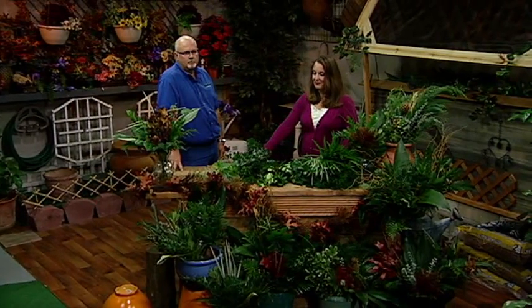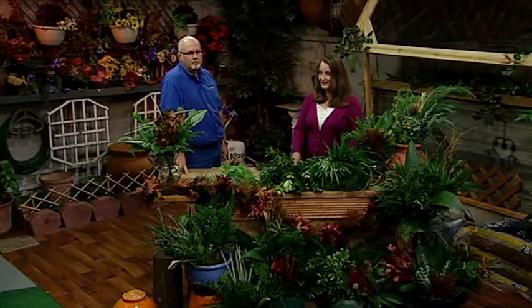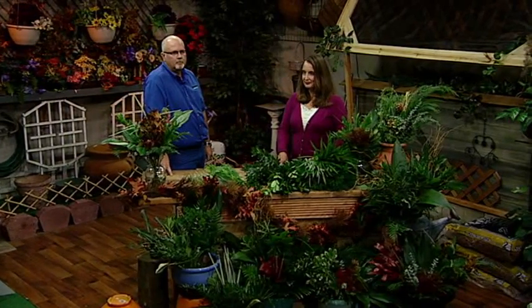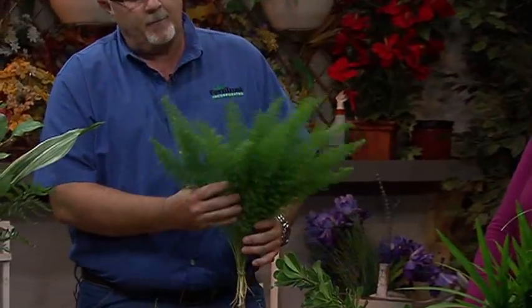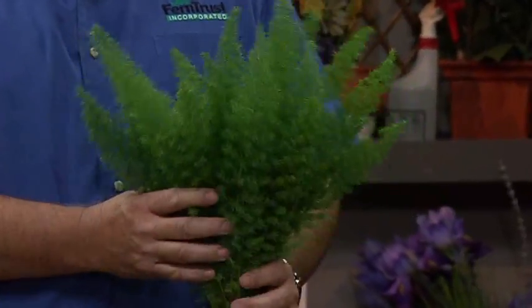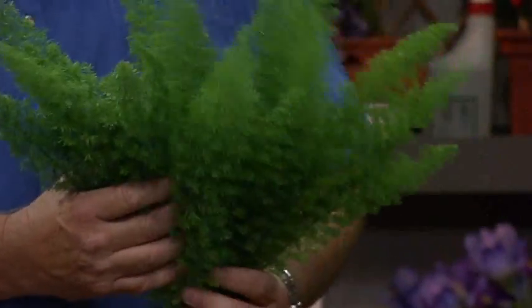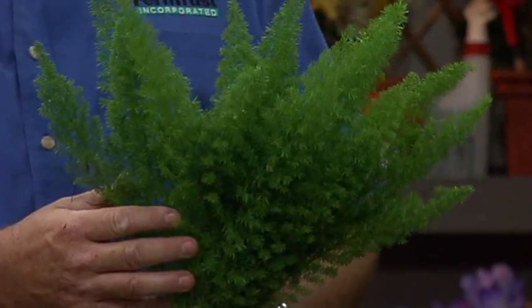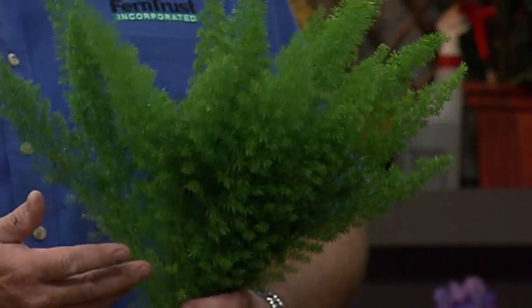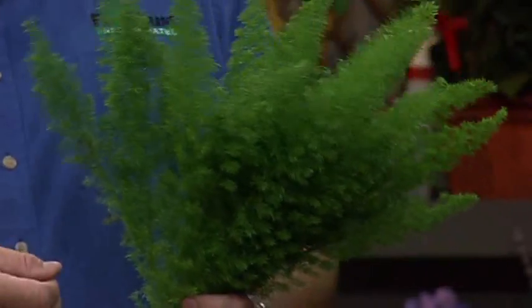We've got Peggy on the line. Welcome to the program. What's your question for David? I have several plants of the foxtail fern, and they get a light green instead of a dark green. What kind of fertilizer am I supposed to use on them? A balanced fertilizer usually works the best. Foxtail does have a little bit of a lighter green color naturally than most of the other ferns. A good supply of nitrogen helps — a balanced 8-0-8 or 8-2-8 is very popular. Also, a lot of people use Peters 20-20 liquid fertilizer as a liquid spray, and that in a small area will usually green up plants pretty well.